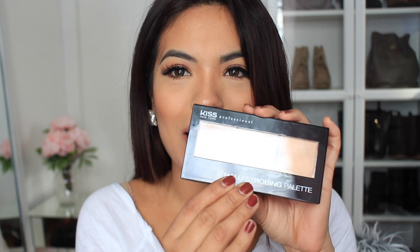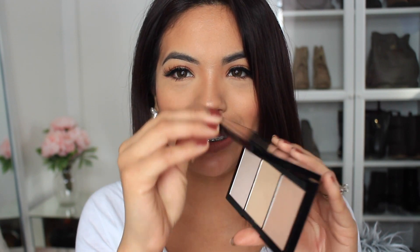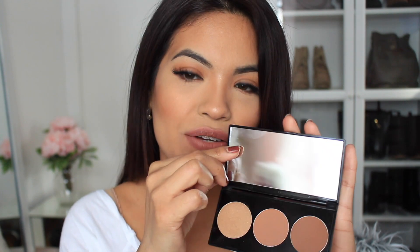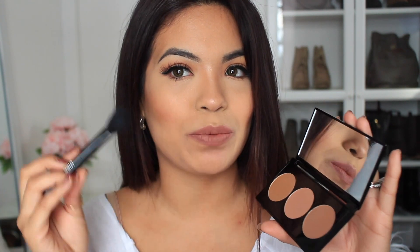This is one of the products — it is a Kiss New York Halo Strobing Palette and look how sleek and chic the packaging is. It's really nice and you get tons of product. My favorite product that they sent me was the Kiss New York Professional Contour Kit and it comes with three different shades and also a cute little brush to apply it with. As you can tell, it makes a huge difference, so I'm going to show you guys how to do that with both of these palettes.